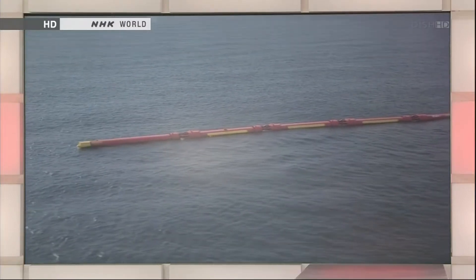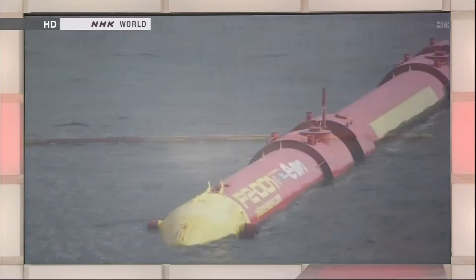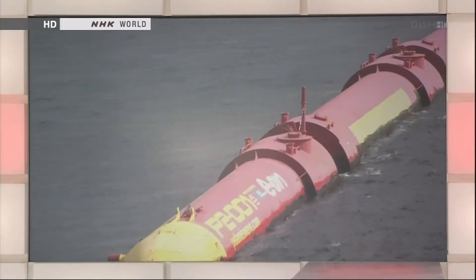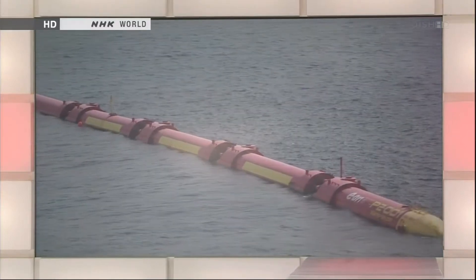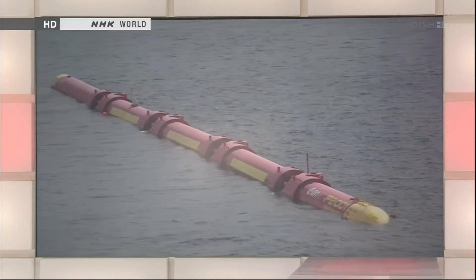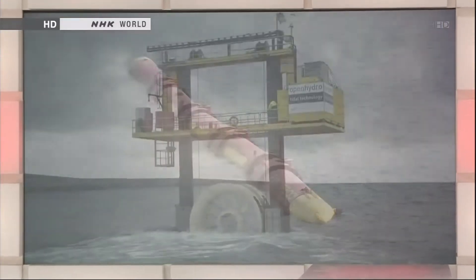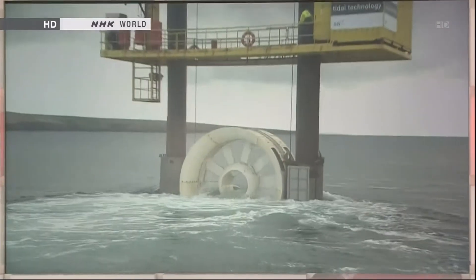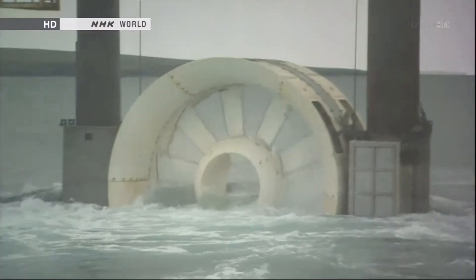Promoting renewable energy is essential to secure enough electricity and cut carbon dioxide emissions. Today, we'll focus on the potential of marine energy and developments in marine power technology. In the past decade, technological development has advanced rapidly in other countries, and some now consider marine power to have real potential.